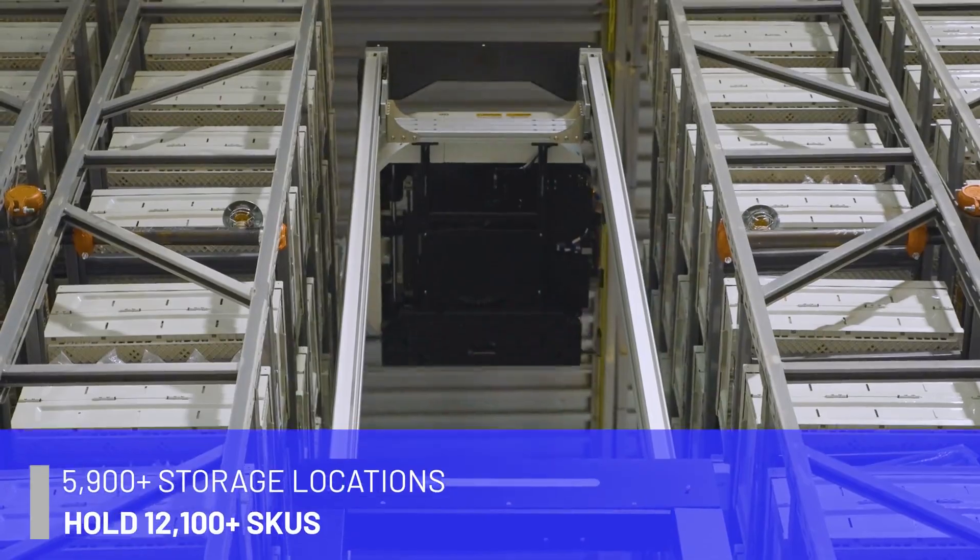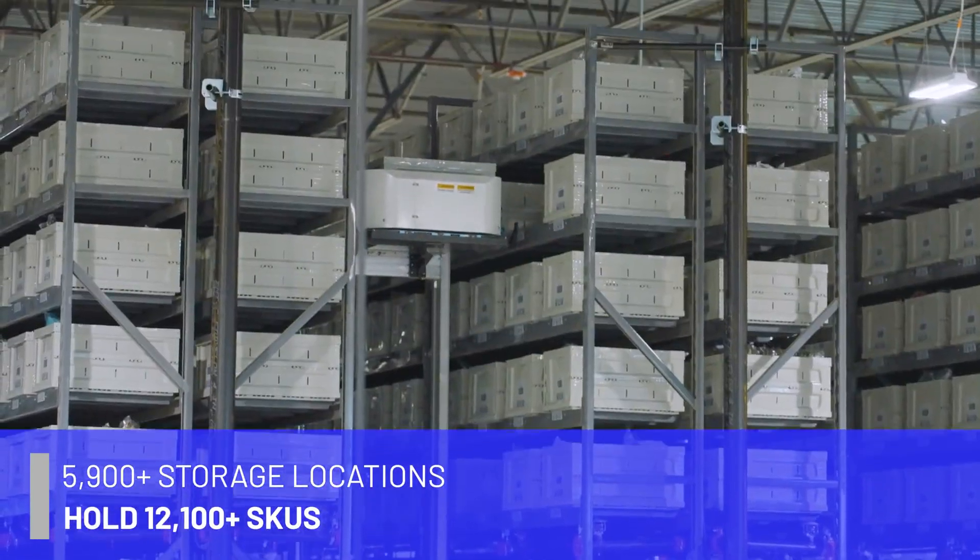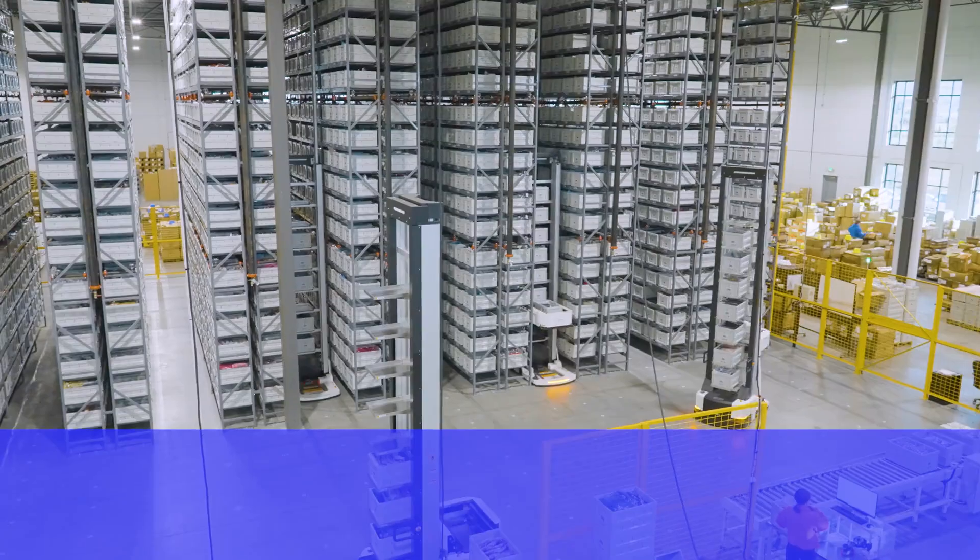From the other systems we looked at, Hai was the best solution because it really allowed us to get all the way up in the air. We have a really tall warehouse. The technology was great. The ability to customize was there.